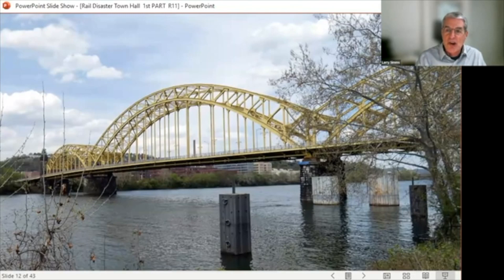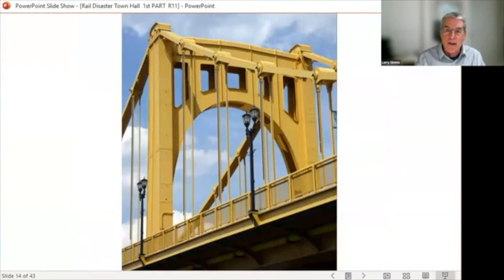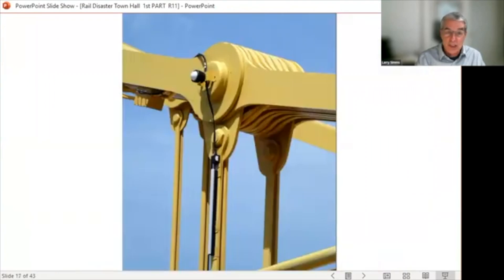This is the McCulloch Bridge — most call it 16th Street. It's 99 years old, and the photos tell the story. The city maintains it well. There are no obvious signs of age or wear. It looks like it could easily go another 99 years. It's really in great shape.